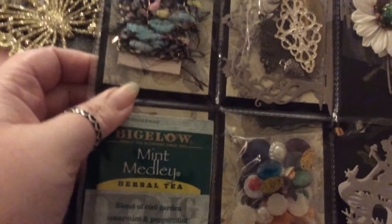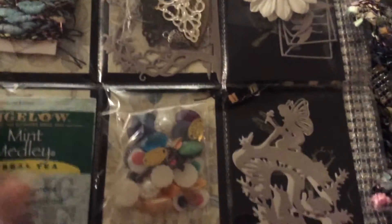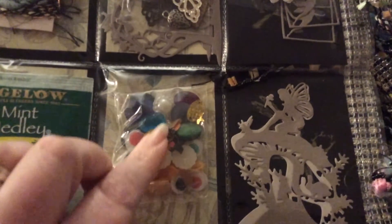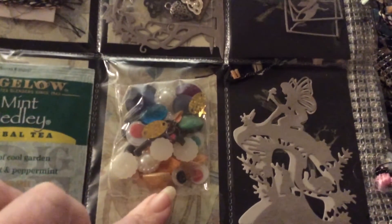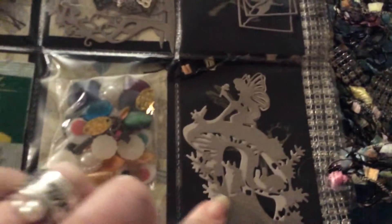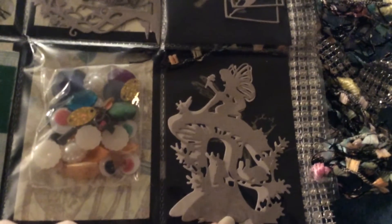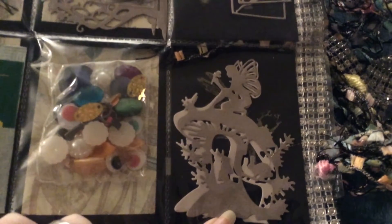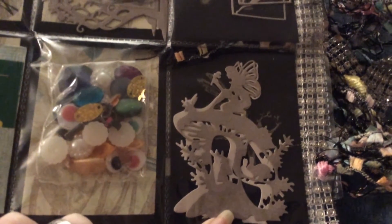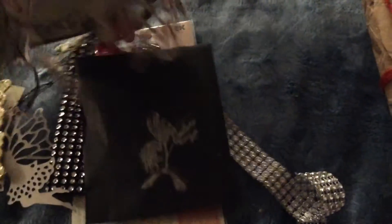Some minty herbal tea — I love mint, it's good for the belly. Some flatback pearls, I love these. And some more die-cuts — that is gorgeous. Thank you for everything. It's a beautiful pocket letter.